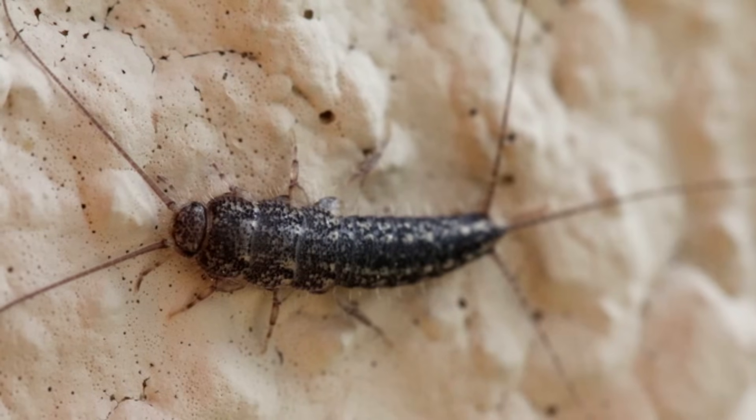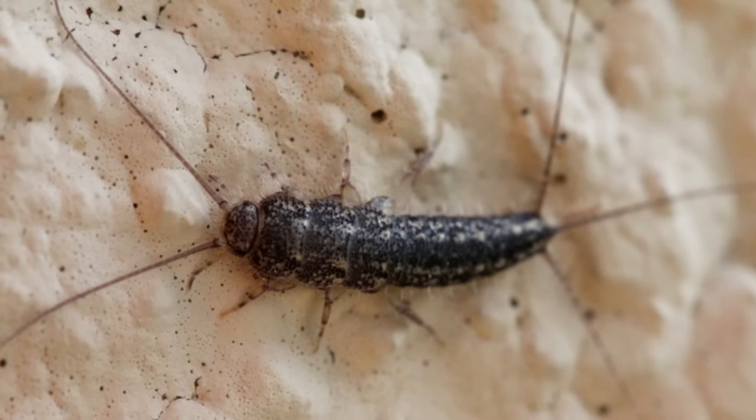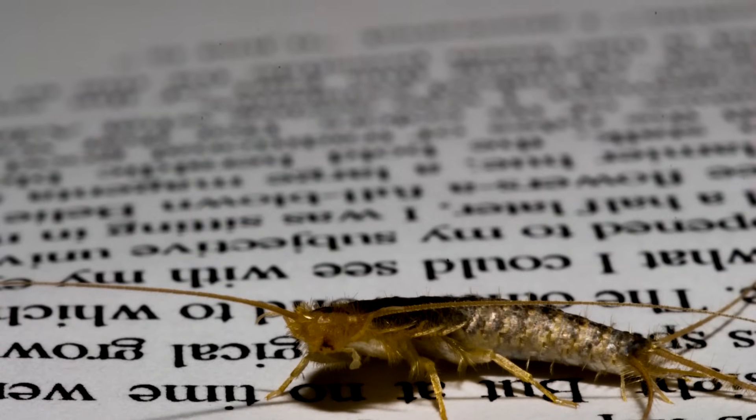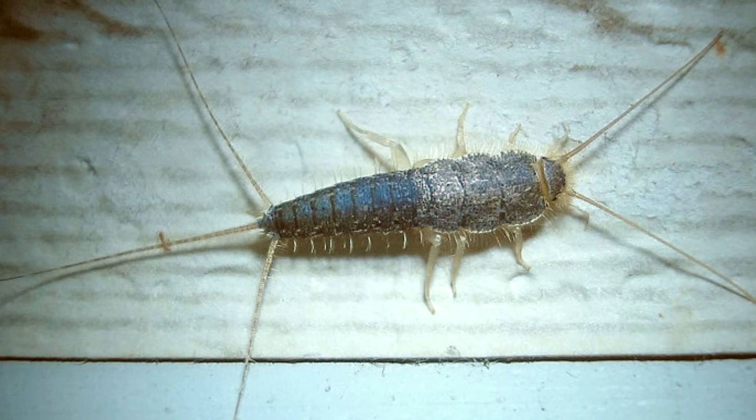Today on Animal Fact Files, we're discussing animals from the Zygentoma order who are often commonly called Silverfish and sometimes called Firebrats or Bristletails. This will all likely change again with reclassification, but at least it gives you an idea.